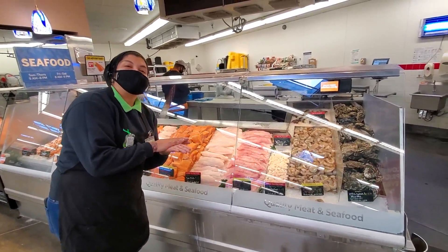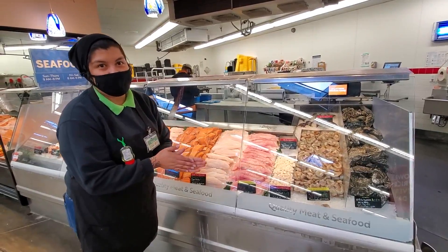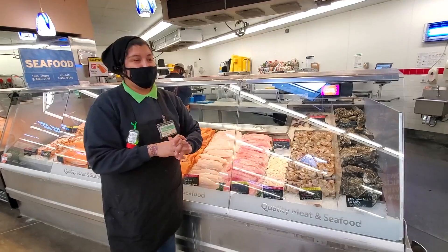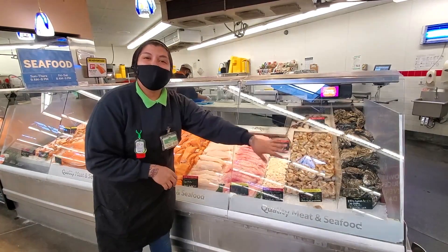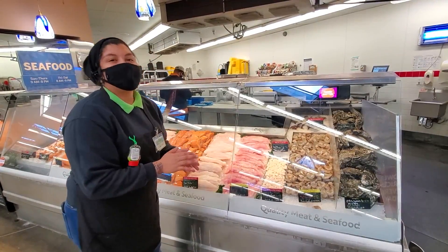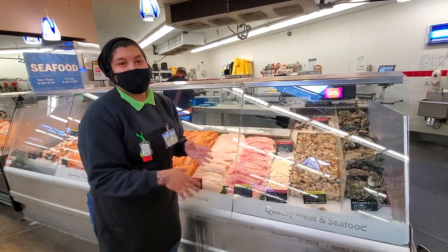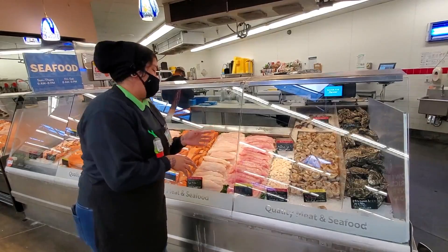Some fish are wild and some fish are farm-raised. The difference between that is that the wild fish eat whatever they want in the wild, so they taste a little bit different than the farm-raised, which have a controlled diet that they eat every day, so it's going to have consistency in that fish.